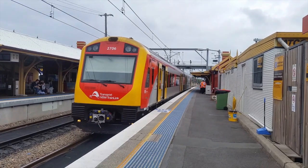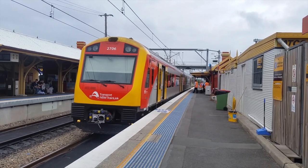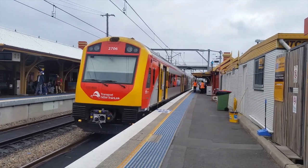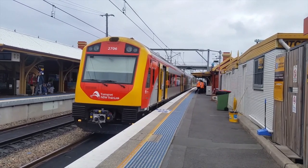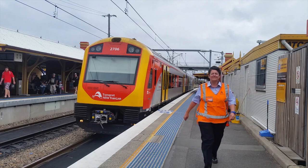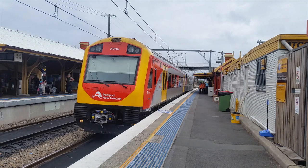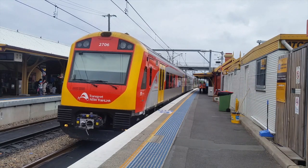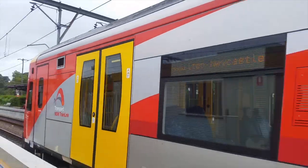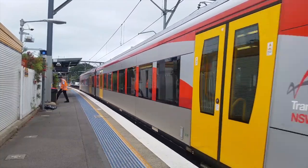Hey guys, it's SydneyCityTransportlogs here. I'm just here at Hamilton, here on a request for QR trains. On platform number 2 we have J6 — this service came from Tawara and it was all stations. J6 will either go into the new siding or into Newcastle Interchange, which is currently not being used.